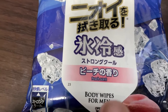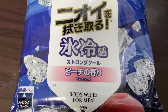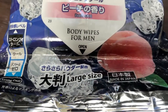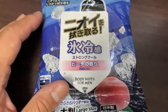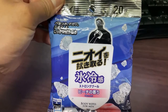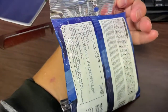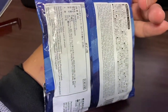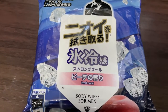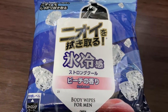It's a peach scent body wipe for men — though not only for men. It's strong, cool, and large size. They also have a small size, but I prefer this. It costs about 300 yen, it's portable, it fits into your bag, and you'll love it.